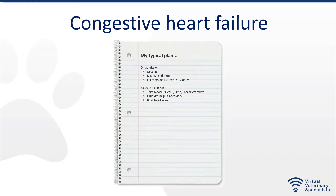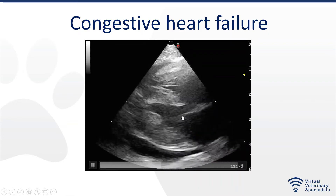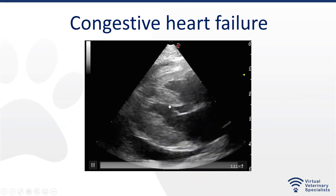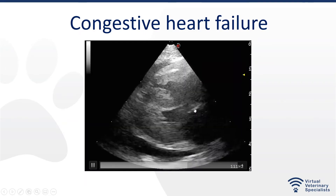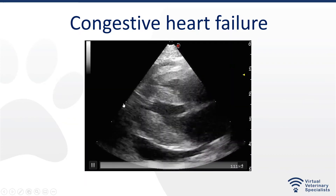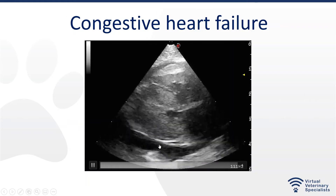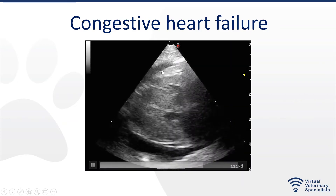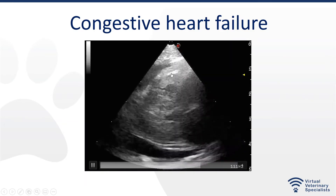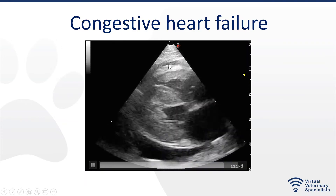A brief heart scan is important as soon as possible, because we want to confirm we're doing the right thing and that there is significant underlying heart disease and congestive heart failure, and also to identify any potential problems. For example, this is a cat with hypertrophic cardiomyopathy — you can see the left ventricle and right ventricle are very thick, and it has an enlarged left atrium. By eyeballing it I can tell it's enlarged, and there's also pleural effusion. Now, could this be pericardial effusion? No — I can see the pericardium, this white line here, with a tiny little bit of fluid inside. This is pleural effusion on both sides of the chest, and you can also see some lung with air moving there.